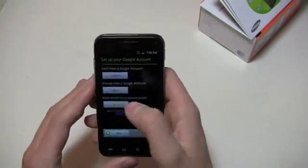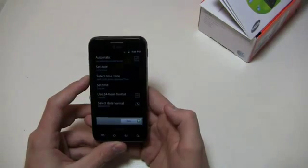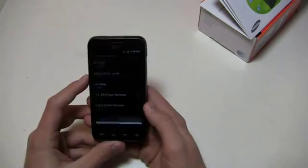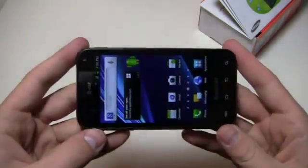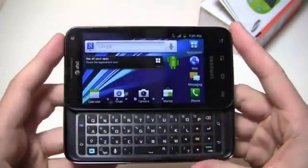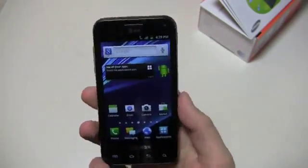We're going to click on Android to begin, skip the setup so we can get in and take a look at the device. And there it is — Android 2.3.5, 4-inch Super AMOLED display, so it's a good-looking display. It's not Super AMOLED Plus, but still packing a decent display.